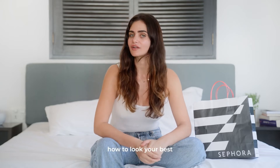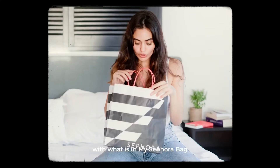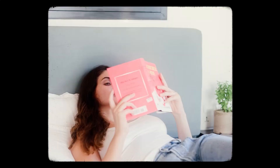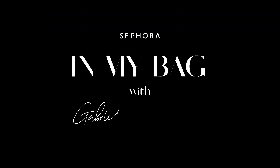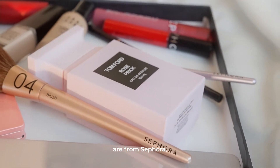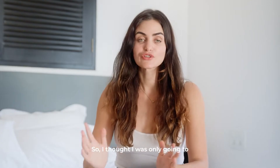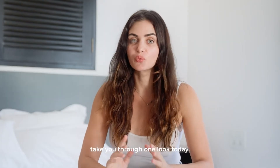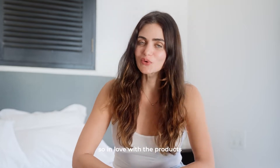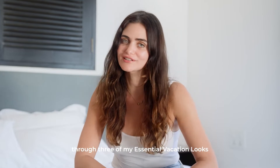Hi, my name is Gabriela Dimitriadis and I'm going to show you how to look your best for any vacation or occasion with what is in my Sephora bag. All the products you see here are from my recent trip to the Sephora store. I thought I was only going to take you through one look today, but I'm so in love with the products that I've decided to take you through three of my essential vacation looks.